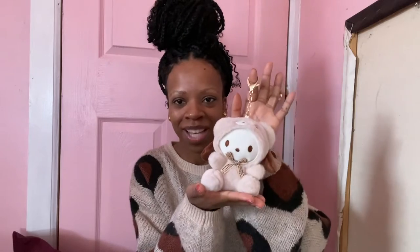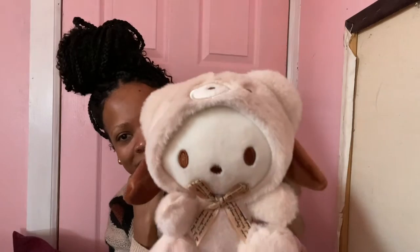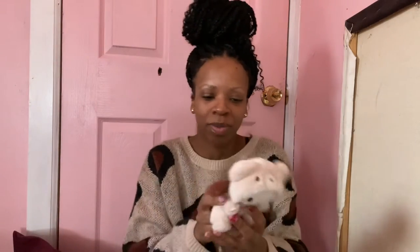The first item I got is this adorable bag charm right here. This little guy is from Shein and it comes with a gold lobster clasp. It's this little character — low-key looks like Hello Kitty but it's actually this little bunny dressed up as a bear. It's so adorable; it has a little bow with some words on it. This is probably the biggest one that I have.